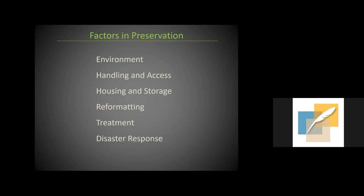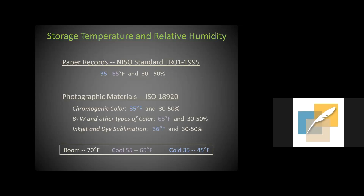We'll now go through all the key factors of preservation: environment — always the overriding factor with photographs and the best place to spend your money and attention — as well as handling and access, housing and storage, reformatting, treatment, and a bit on disaster recovery.